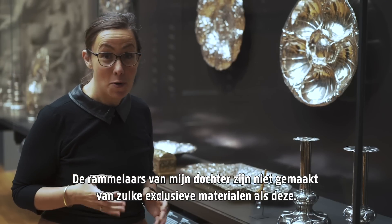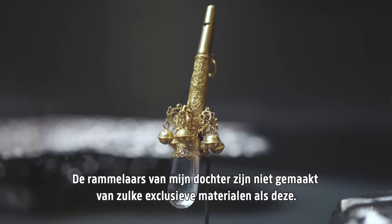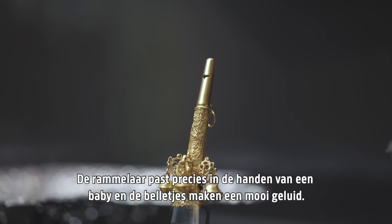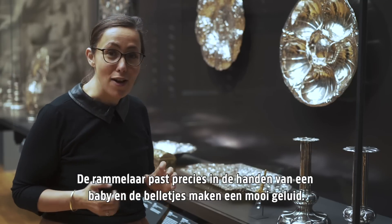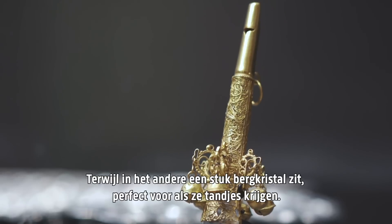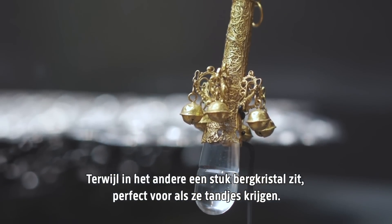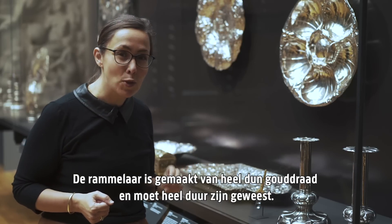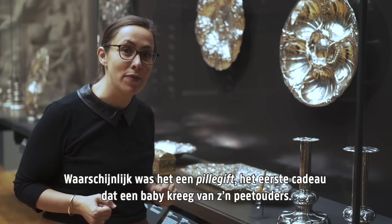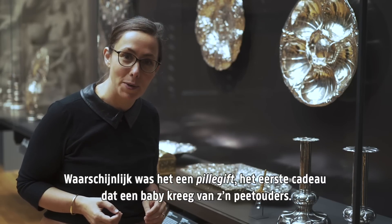My daughter's rattles are not made of materials quite as exclusive as this one, but I'm sure she would love it. The rattle fits nicely into a baby's hand and the bells give a lovely sound. One end is shaped like a flute, while the other holds a piece of rock crystal that was great for teething. The rattle is made of very thin golden threads and would have been very expensive. Most likely it was given as a pillengift — the first present a child received from its godparents.